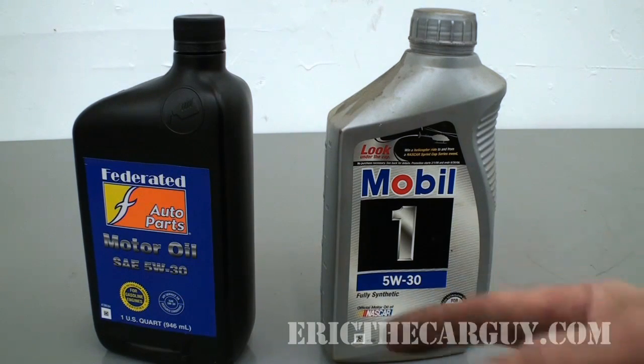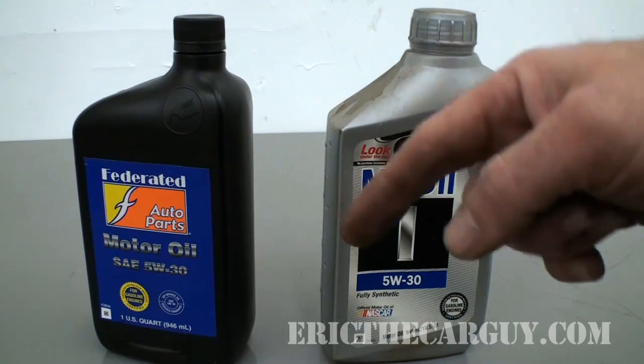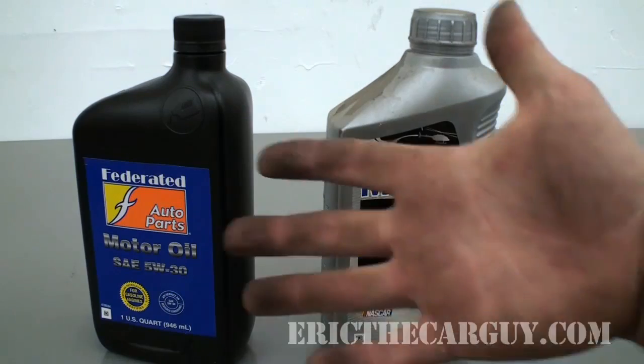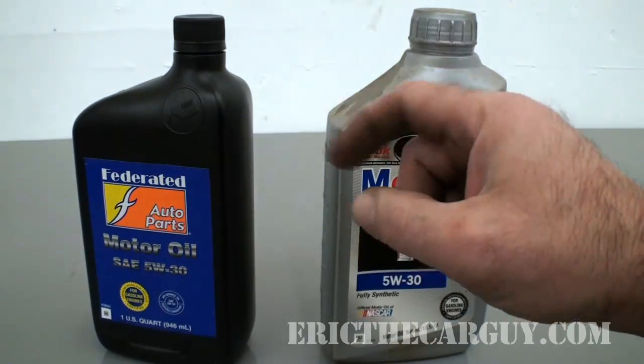Anyway, I'm Eric the Car Guy. You can always find me at EricTheCarGuy.com, link in the description. Also Google Plus, Facebook, Twitter. And I close with: be safe, have fun, and of course stay dirty. See you later.